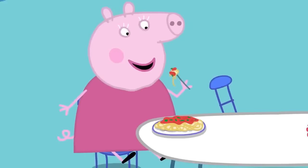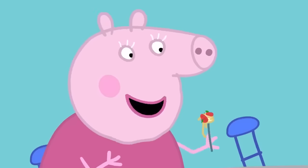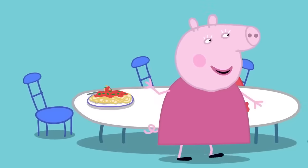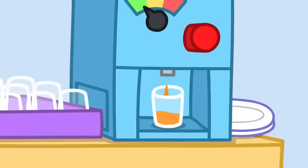Delicious! I can't wait to... Finished! You were hungry, Peppa! Can I get some more now, please? Of course! Let's go! Hooray! Grandpa Pig is still trying to make George a cup of orange juice!